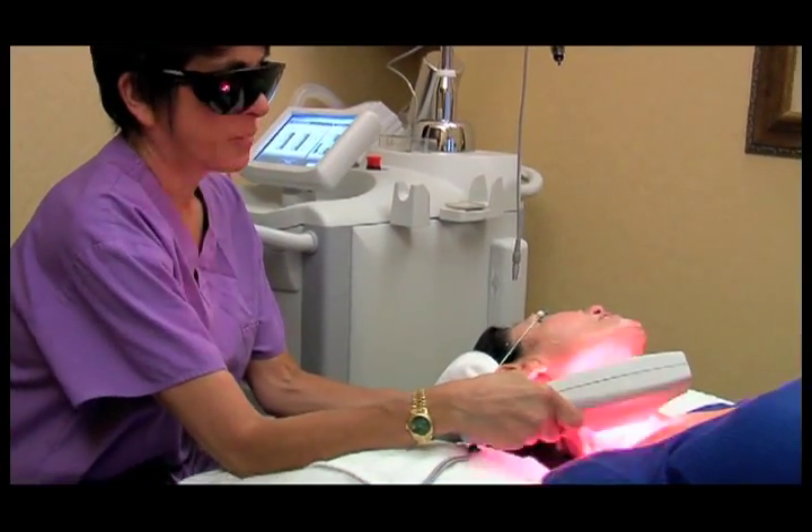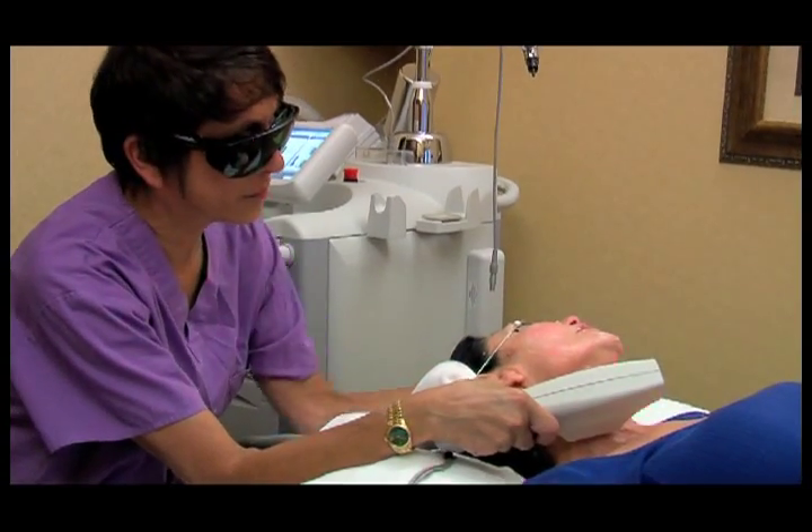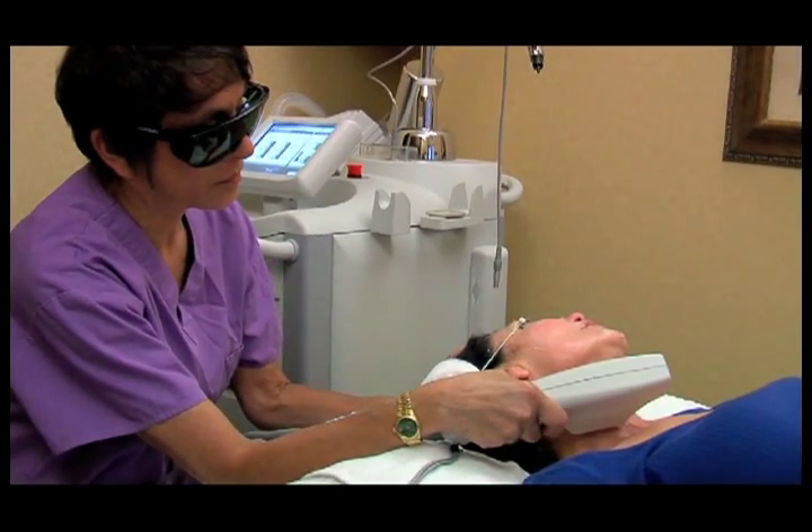At my age, I feel that the neckline and jawline are sagging — not as firm, not as taut — even though I use a lot of moisturizers and anti-wrinkle and firming creams. Also, the area around the eye, the puffiness, the sagginess, and the cheek area have been my areas of concern. Skin Tight from Cyton is an innovative technology that utilizes infrared energy to deeply heat dermal collagen.